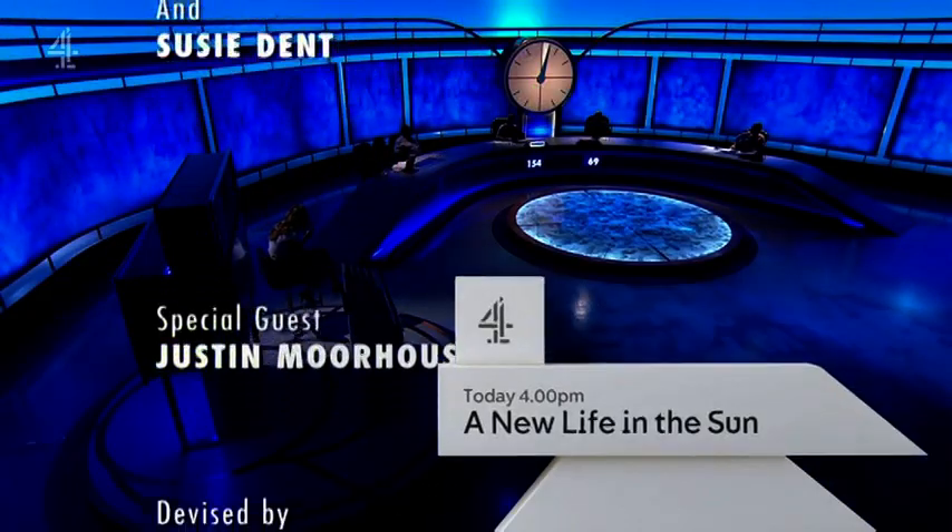Killian put up a scrabble with three double-word scores. Unbelievable. Incredible. There's nothing we need.